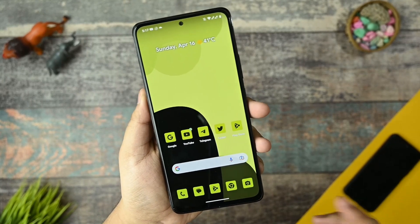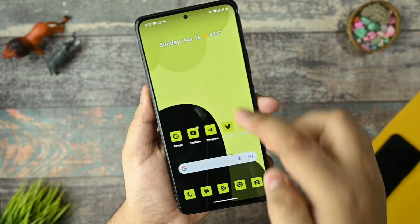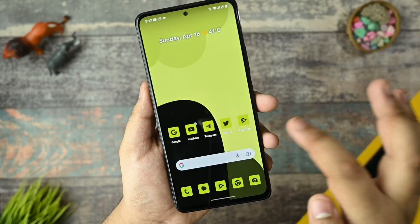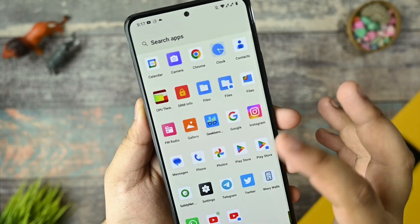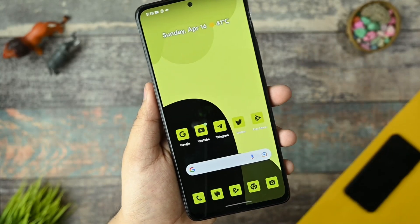I would like to talk about the smoothness of this ROM. I have set it up to 120Hz and the smoothness of this ROM is too good. The app loading and closing of any application is too fast — there is no lag or jitter in any QS panel while scrolling the device. You can see there are no issues with the smoothness of this custom ROM.